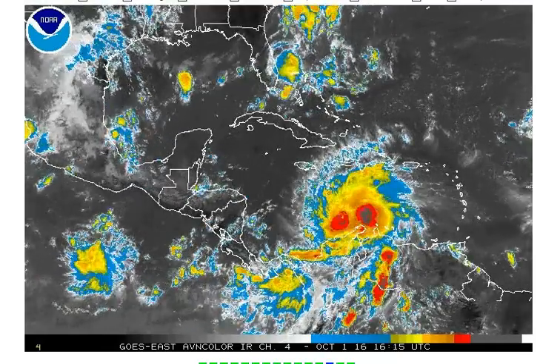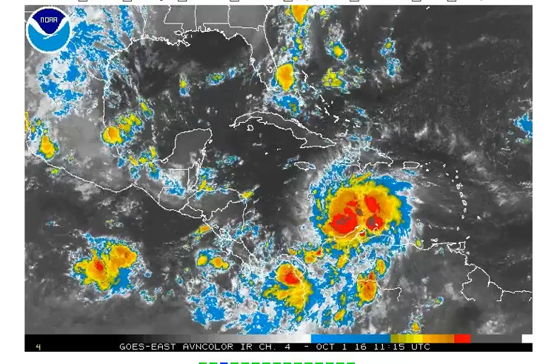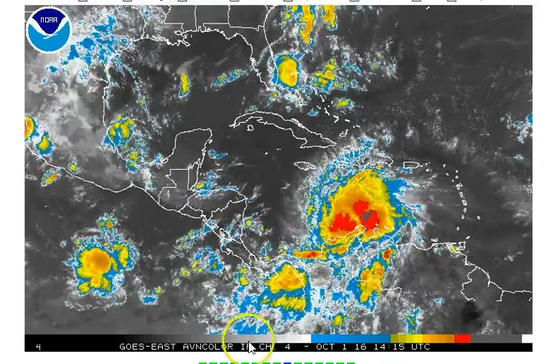Hi everyone, meteorologist Brian Bennett here with your update on Hurricane Matthew for October 1st.